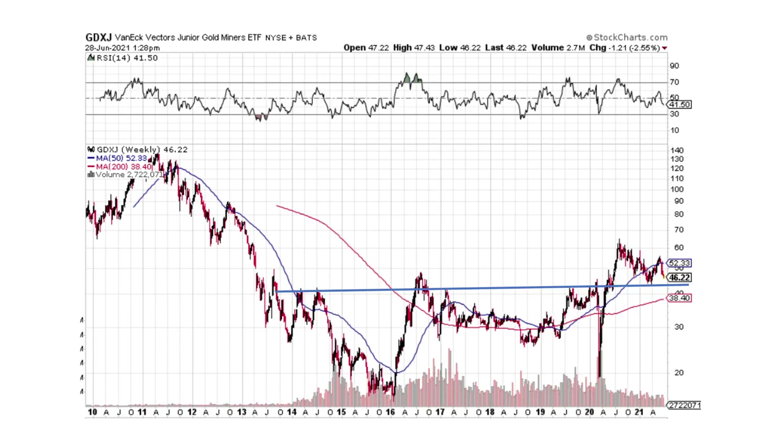GDXJ has that same trait. We have the accumulation phase down here where it stopped going down — we popped higher, went sideways. This was a huge accumulation phase. Then we broke out and backtested — this is where I like buying things. So we've got the down phase, the accumulation phase, and then we're going to see an up phase. We just broke to the upside and are hanging out.